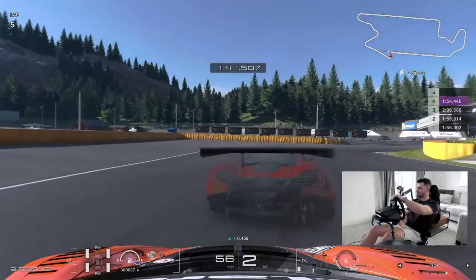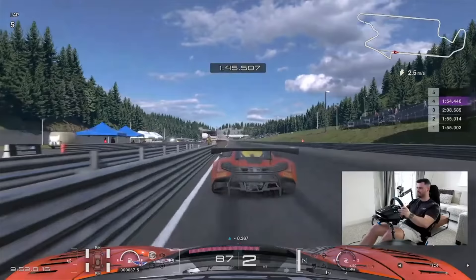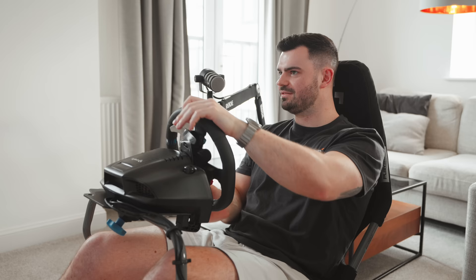I ended up streaming the first part of this test, which was a lot of fun. I really enjoyed talking to some of you directly, and it was cool to share part of the process of how I make these videos. So let me know in the comments if this is something you'd like to see more of, because I'd definitely be keen to do more live content in future. After using each wheel at Trial Mountain, I repeated the process at Daytona, Spa, Red Bull Ring, Mount Panorama, and my personal favourite, Suzuka.